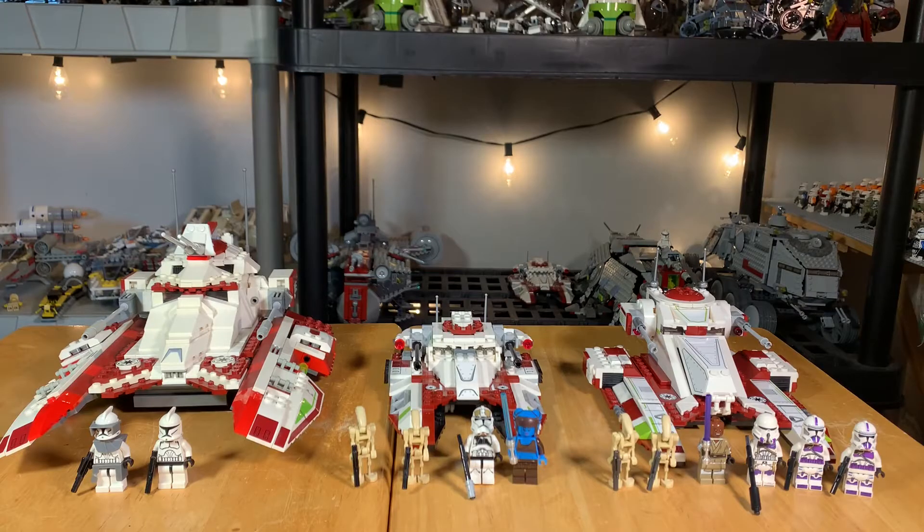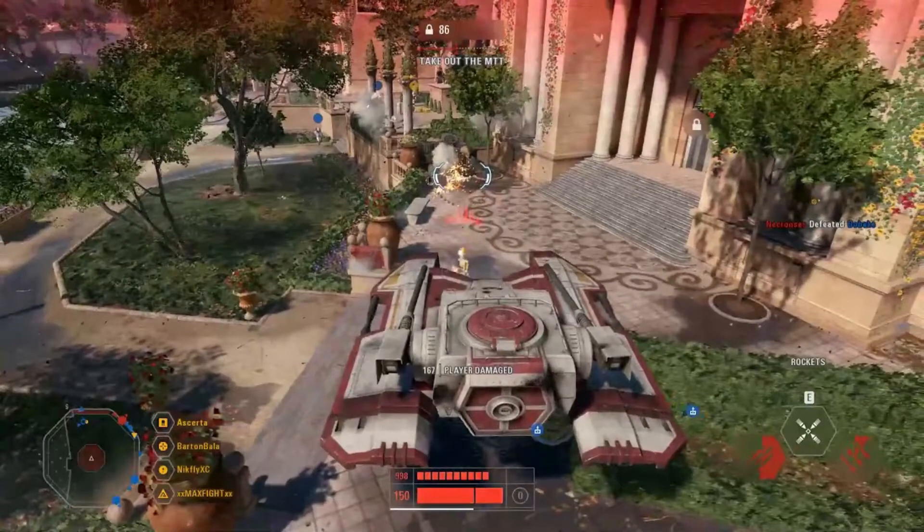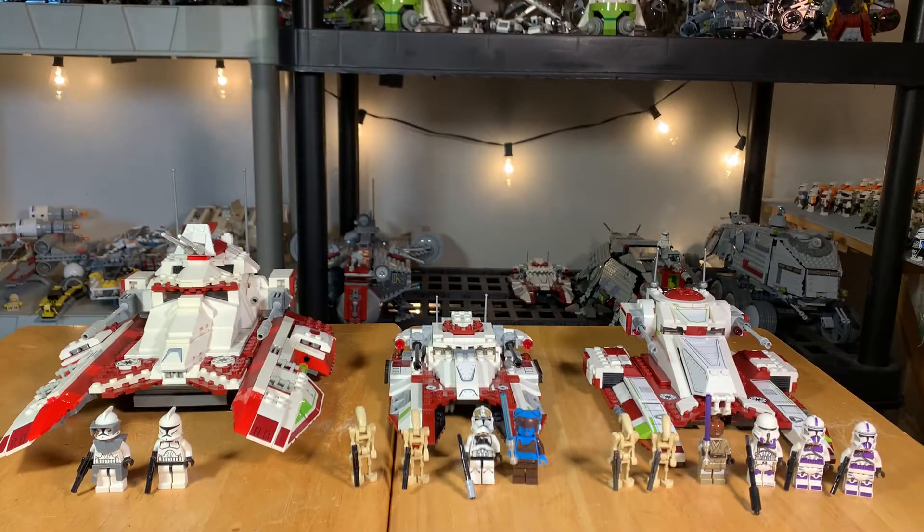Hello everybody and welcome to my personal comparison of the Republic Fighter Tank in Lego Star Wars. This is a vehicle that's surprising to have seen Lego do three different times, because quite frankly it's not prominent enough to warrant a remake, let alone two. We got one back in 2008 on the left, a remake in 2017 — likely because of the Battlefront 2 video game — and then out of nowhere the new 2022 release.